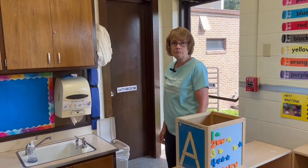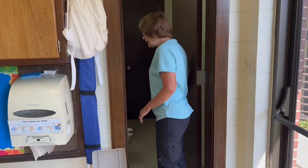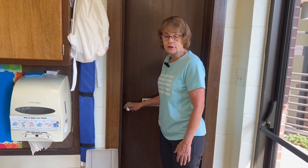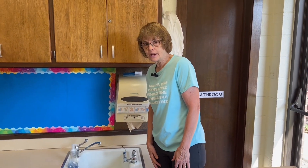Anytime during the day, if you need to go to the restroom, here's the bathroom right here. You can come on in, go in, and shut the door. Then go to the bathroom, and after you're finished, you need to come out and wash your hands, because every time we go to the bathroom, we have to wash our hands after we're finished.